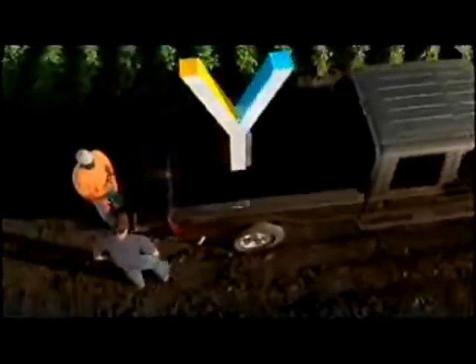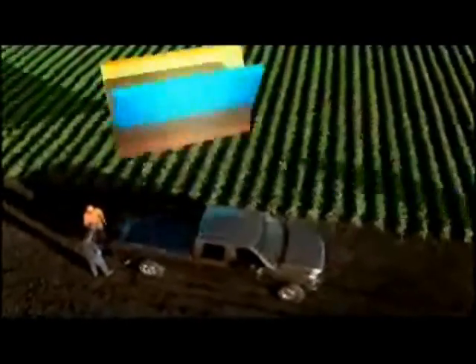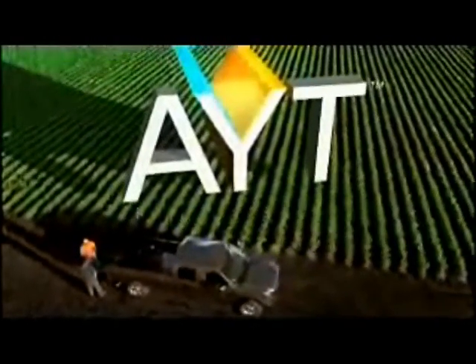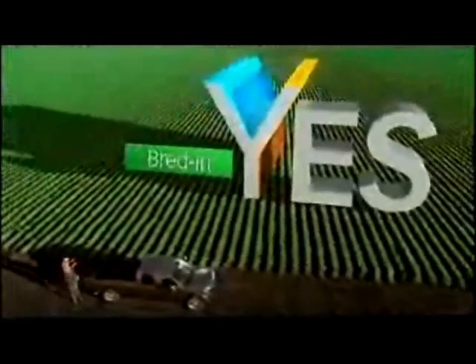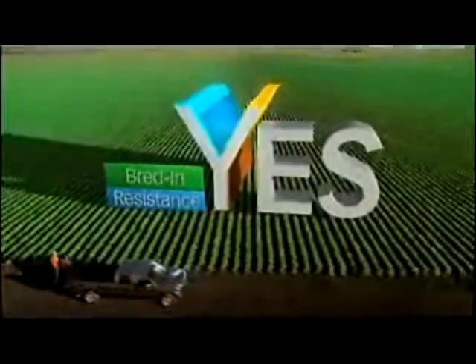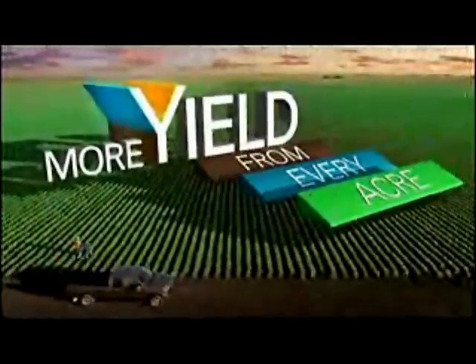Y-Series Soybeans from Pioneer, for example. They're redefining yield potential field by field. Powered by our exclusive accelerated yield technology system, they're the next generation of high-performing Pioneer varieties with bred-in pest resistance traits. It's easy to see why growers plant Pioneer brand soybean varieties on more acres than any other brand.